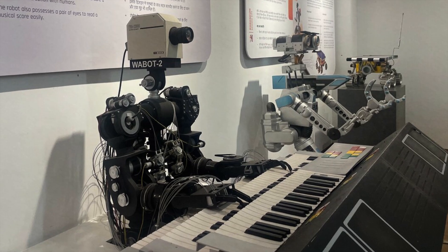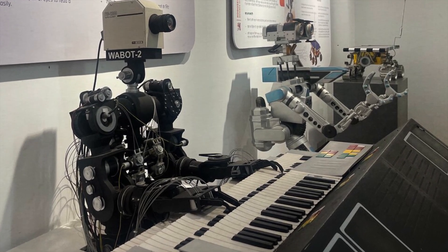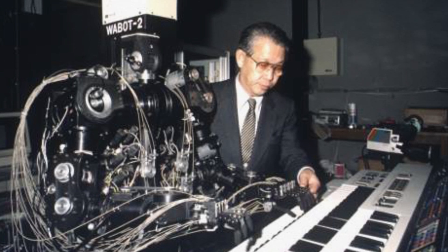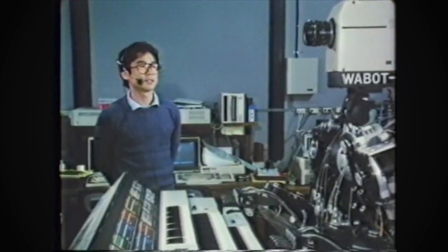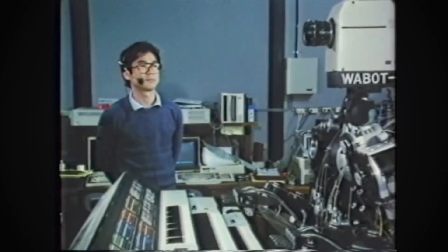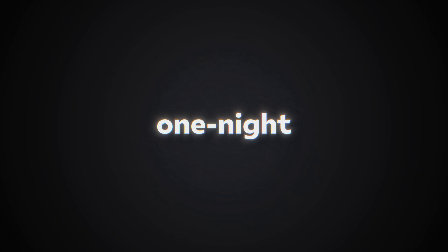Wabot-2 could play musical pieces with high-speed precision, hitting up to 10 to 15 notes per second. While this might be a slight exaggeration, it excelled at playing pieces of average difficulty. It could also read standard sheet music with its camera and translate it into key presses, an impressive feat for the time. The robot could accept spoken song requests in Japanese, but the Wabot-2 wasn't just a one-night wonder.